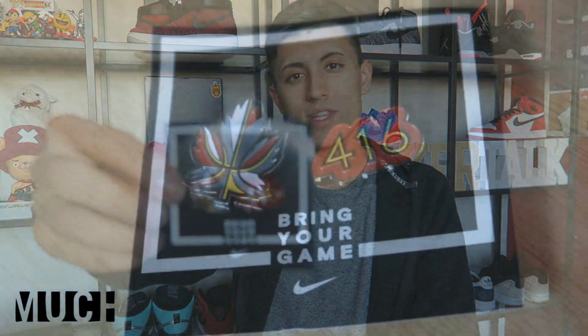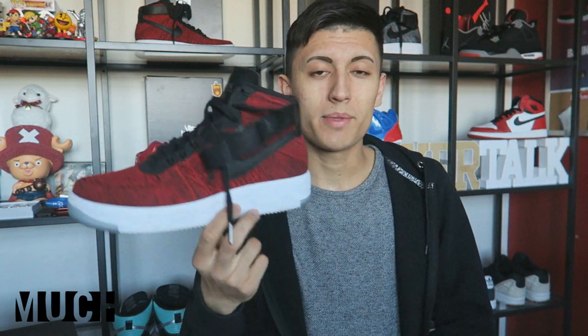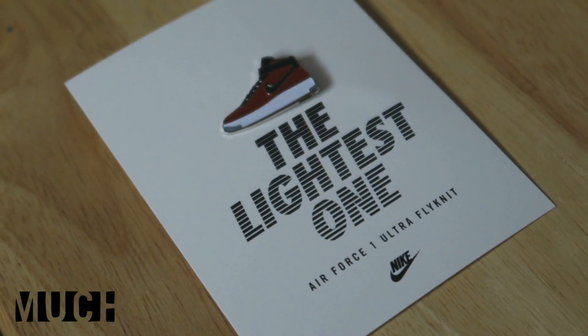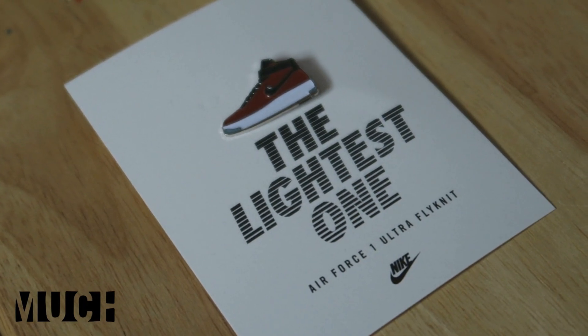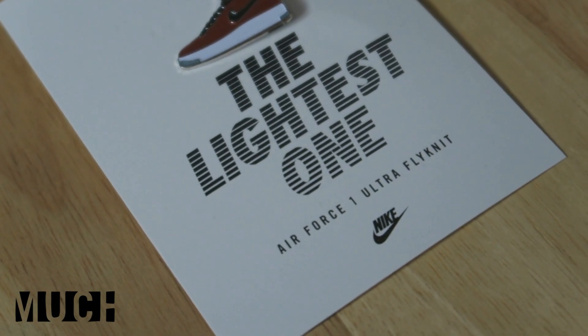Now the next two little trinkets they gave me were two pins. One of them is a maple leaf and the other one says 416. They also gave me another pin, which I cannot find for whatever reason, but it is a mini replica version of the new Nike Air Force One Flyknit — a small little pin. It says "the lightest ever," which is the slogan they keep pushing for this lightest ever Air Force One.